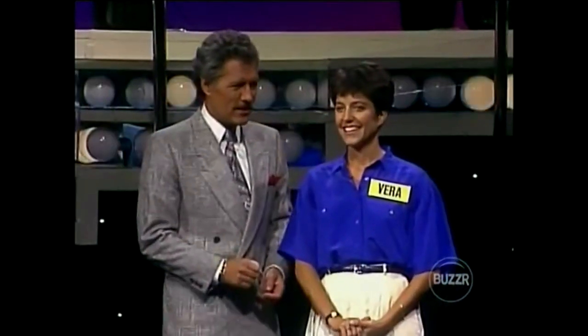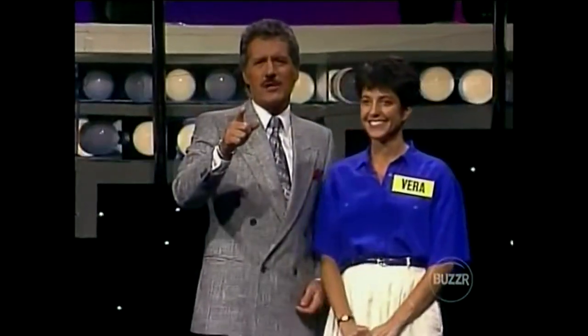I bet that's something to get excited about. And you could win another car — we'll find out if she does right after this.